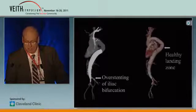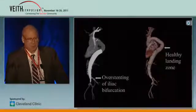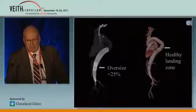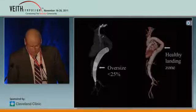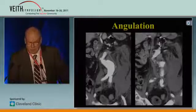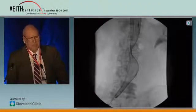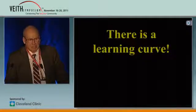You overstand the bifurcation and aim to have a healthy landing zone in the thoracic. You can't oversize the stent too much — it's limited to 25%. In practice, this means it's a modular system. Regarding angulation: this is a ruptured case we had, and this heavy angulation showed this picture after stent placement. So it's a problem when you have angulated cases. There is a learning curve.